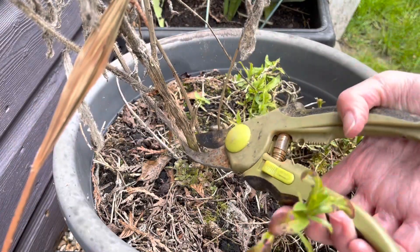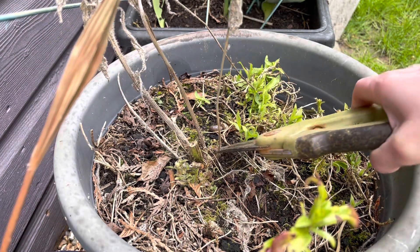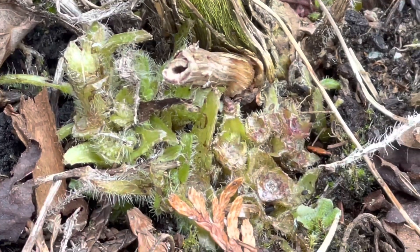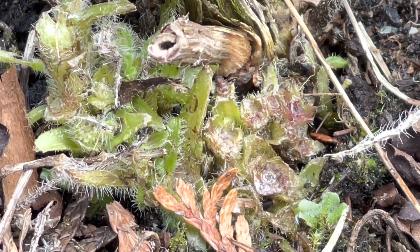I'm cutting off the dead bit of the rudbeckia — time for that to go. I noticed there is some green at the bottom of the rudbeckia and I wonder if it will be coming back again this year.